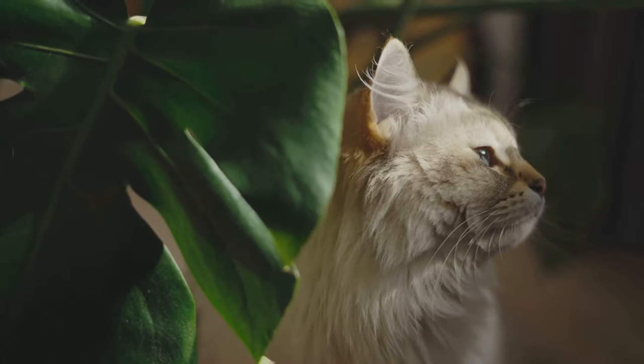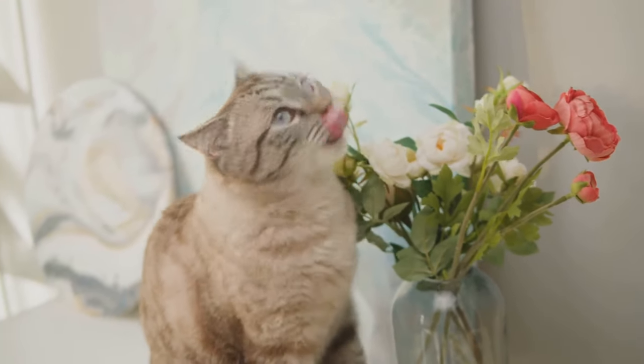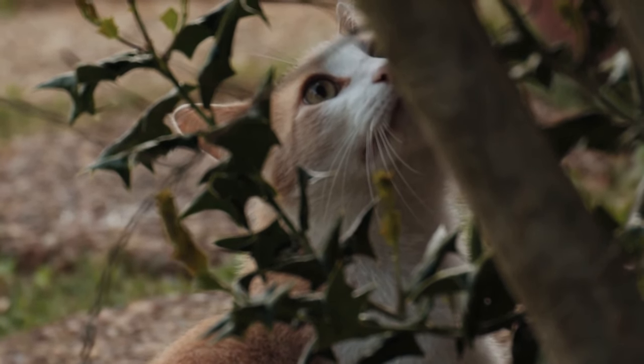You may be wondering how these plants can be harmful. Well, these plants contain certain toxins that, while harmless to humans, can cause a range of health issues in cats — from mild irritation to severe digestive issues, or even worse, life-threatening conditions.